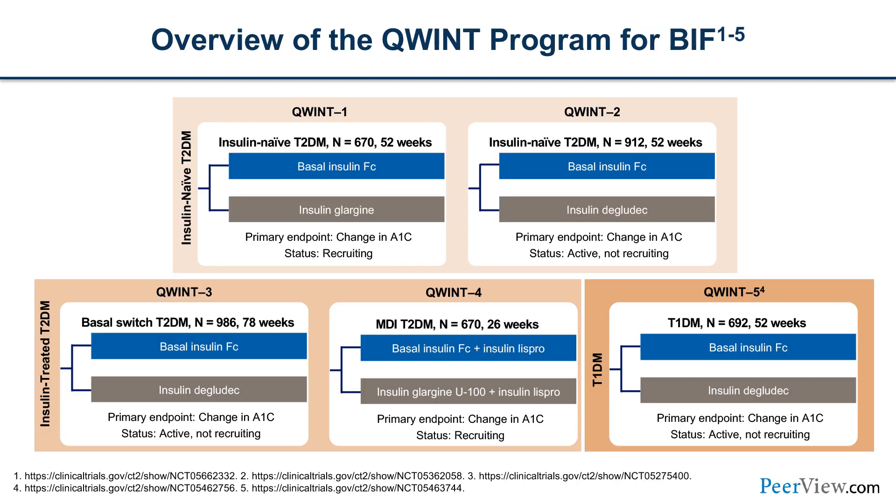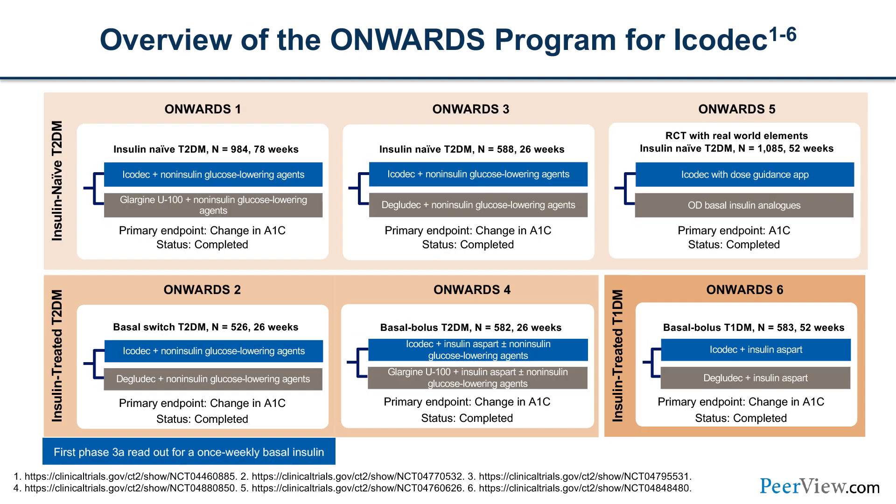These insulins are being tested in both insulin-naive patients with type 2 diabetes as well as those who are insulin-treated, including switches to basal insulin or basal bolus regimens using insulin glargine U100 or insulin degludec as comparators. The Icodec program — called the Onwards program — also includes insulin-naive and insulin-treated type 2 diabetes patients, plus one study in type 1 diabetes. One Onwards study examines insulin starts in a real-world setting using a dosing guide with minimal investigator guidance and an automated titration approach.